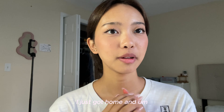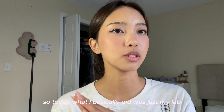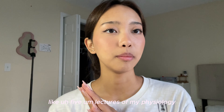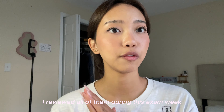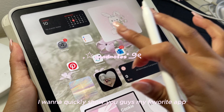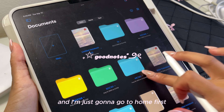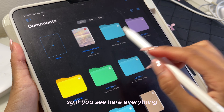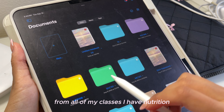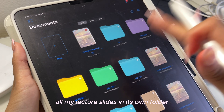I just got home and the first thing I need to do is make dinner. Today what I basically did was just my lab and then I went over like five physiology lectures — I reviewed all of them during this exam week. I like to quickly show you guys my favorite app, which is GoodNotes. If you go to home, you can see all of my lecture slides from all of my classes — nutrition, sociology, microbiology, and physiology, everything I'm taking this semester, each in its own folder.